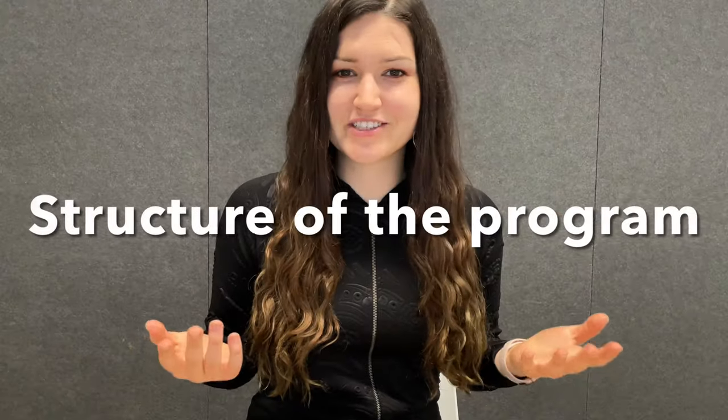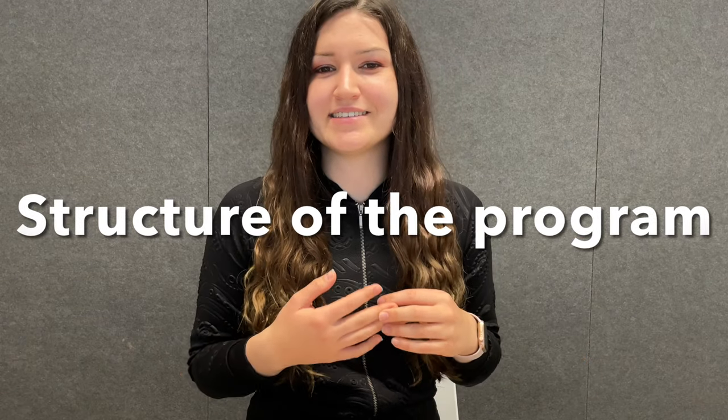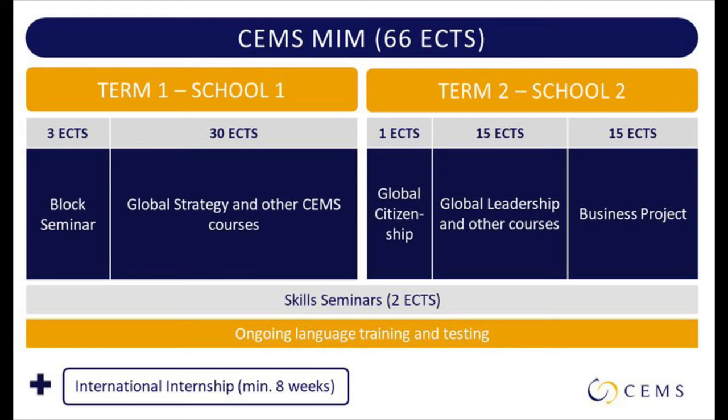So what is the structure of the program? Generally speaking, CEMS has three semesters. You have your first semester at your home university, a second semester on exchange — those two are interchangeable — and then a third semester which is an internship. The internship can be done before or after the other two CEMS semesters, and it generally lasts about eight consecutive weeks.